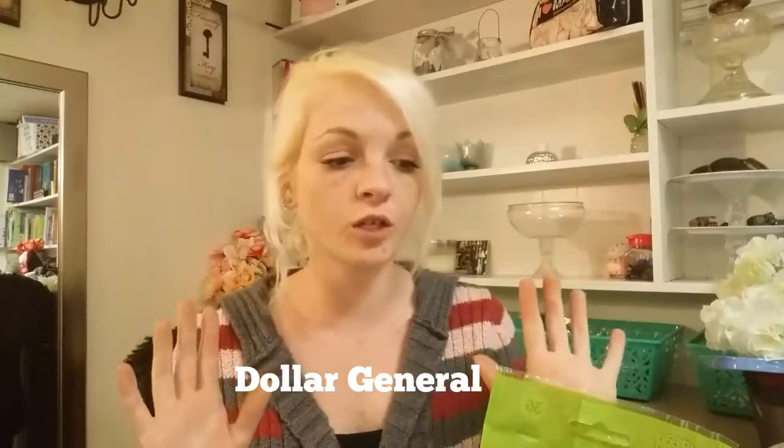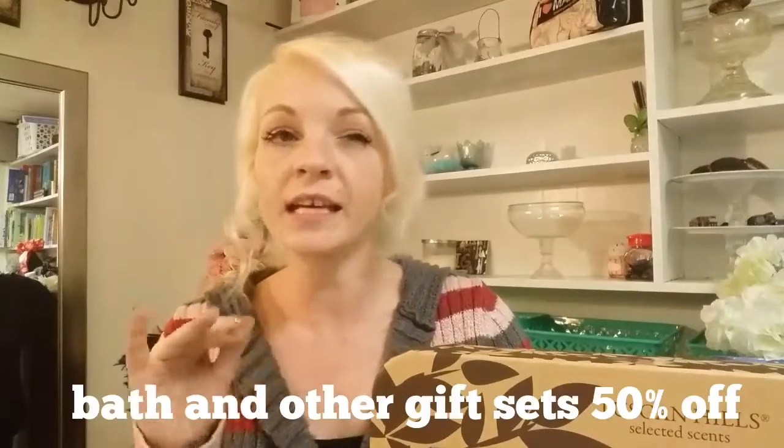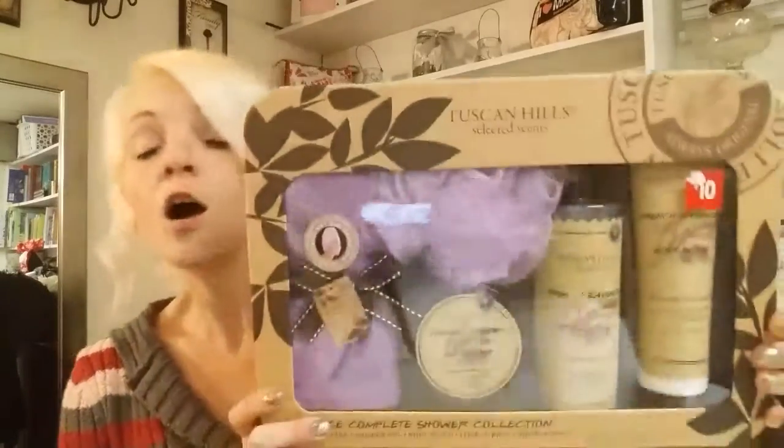Hey guys, I wanted to share with you the awesome finds I got from Dollar General. I was so surprised! This whole set says ten dollars, almost all of their seasonal stuff and presents from Christmas or whatever. I paid five bucks for this whole thing - it was originally ten bucks. They have cart after cart of stuff that is 50% off and 75% off.